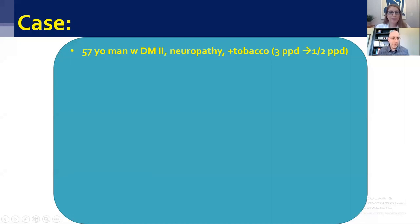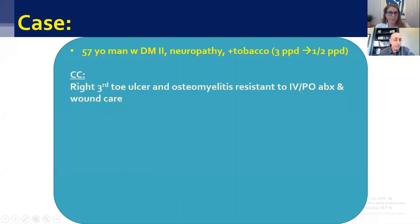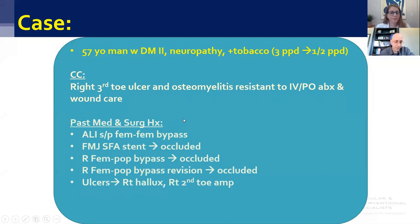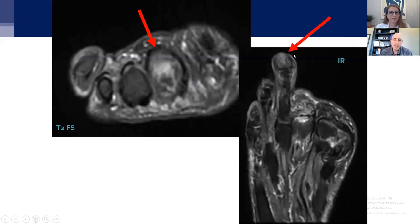The third patient is a 57-year-old gentleman with diabetes, neuropathy, and ongoing tobacco use. He has a history of a third toe ulcer and osteomyelitis, not responding to IV or oral antibiotics — in and out of wound care and the hospital. His past history is very complicated: a fem-fem bypass for acute limb ischemia, an endovascular SFA stent that has chronically occluded, a fem-pop bypass that is now chronically occluded, a revision of that bypass also chronically occluded, and he's already lost his first and second toe because of ulcers. His MRI shows increased signal — he clearly has osteomyelitis of his third toe, non-responsive to antibiotics. His hemoglobin A1C is also out of range.